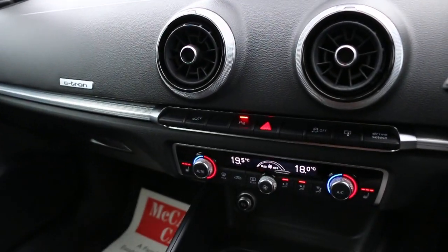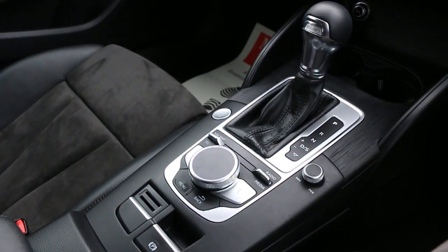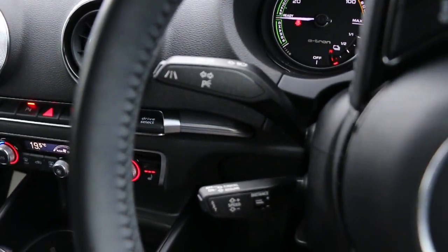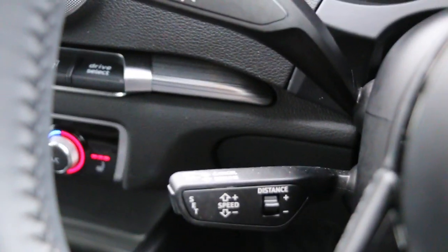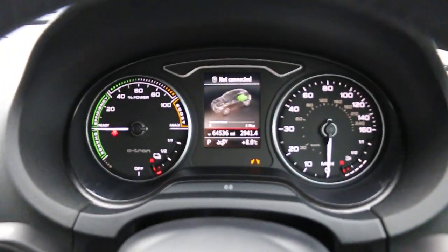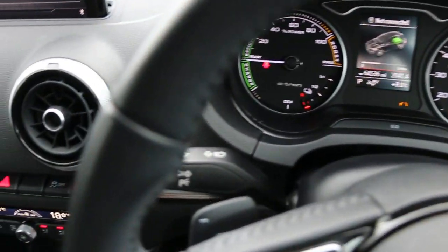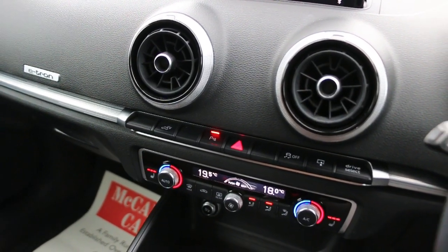Two-zone climate control air conditioning, e-tron automatic transmission, multifunction steering wheel, cruise control and speed limiter. It has Distronic — you can set the distance — and lane keeping assist. True dual-zone climate control air conditioning.